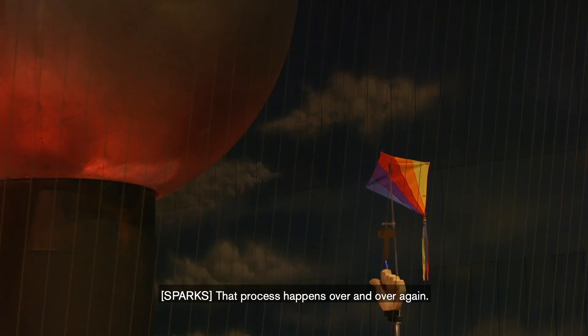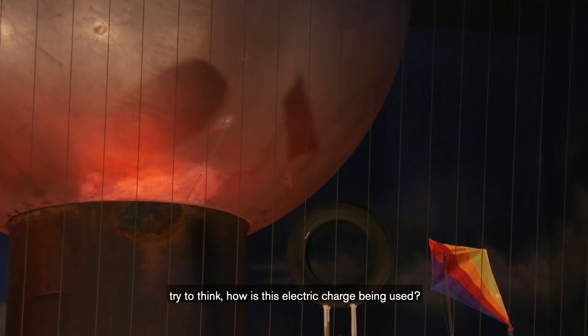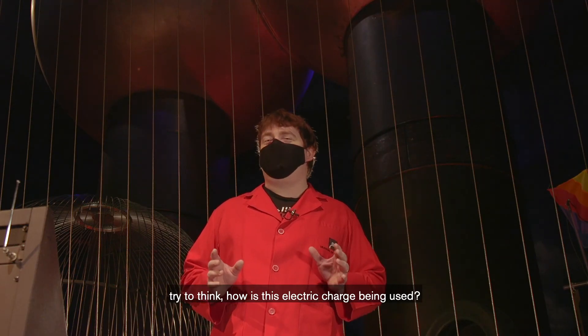That process happens over and over again. The next time you plug something in at home, try to think: how is this electric charge being used?